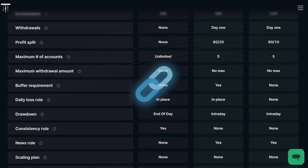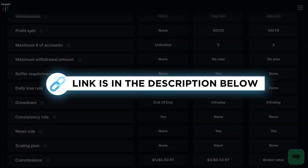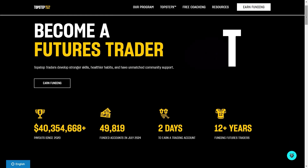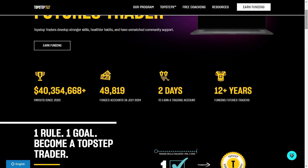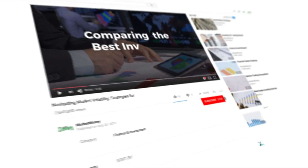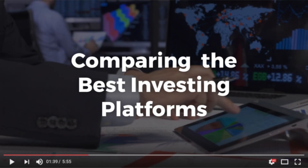If you do want to give Take Profit Trader a try, check the description for exclusive discounts up to 50%. If you want to try Top Step, good luck to you — but trust me, once you experience Take Profit Trader, you won't look back. Thanks for watching. Don't forget to like, subscribe, and hit that bell icon for more trading insights. See you in the next video.